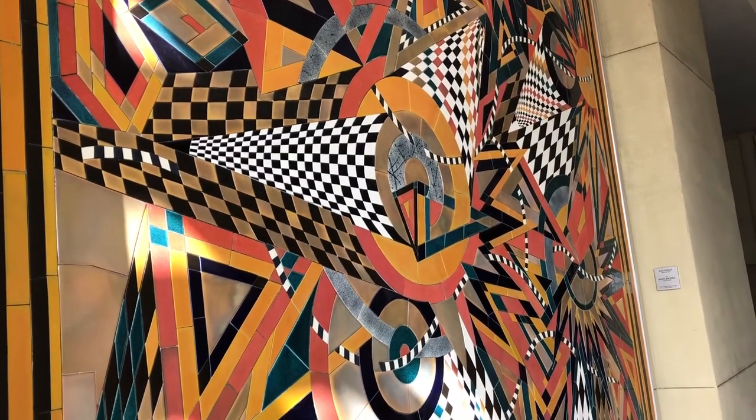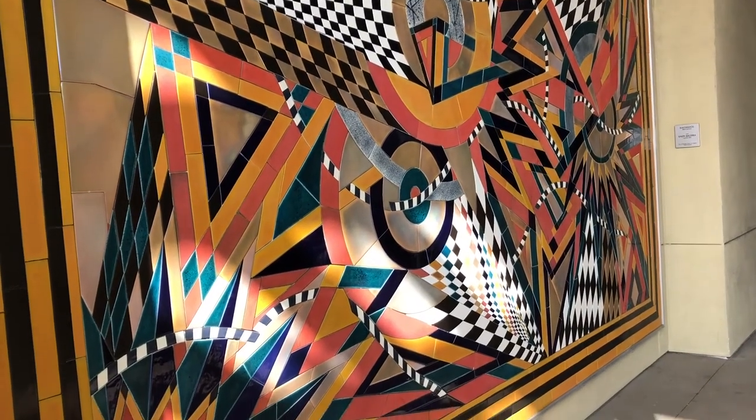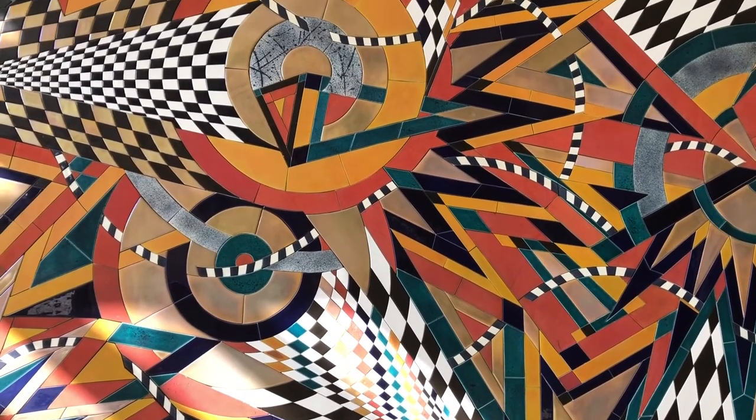Bacara is well known for his experimental ceramic pieces, which use intense colors, multiple repetitive patterns, abstract designs, and geometric shapes to create pieces that are full of life and movement.